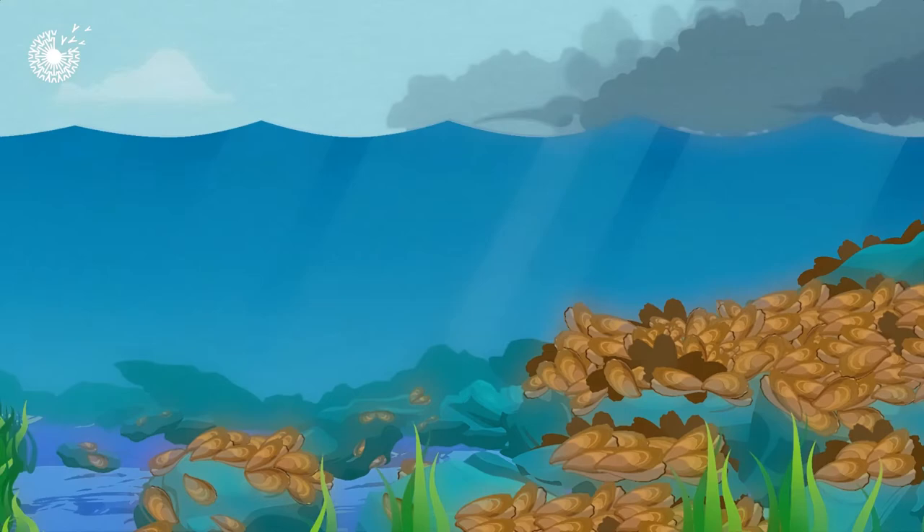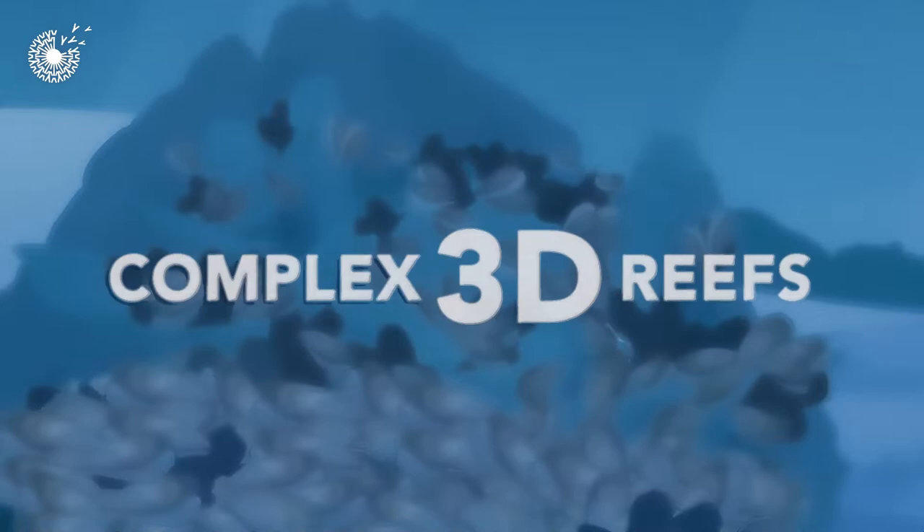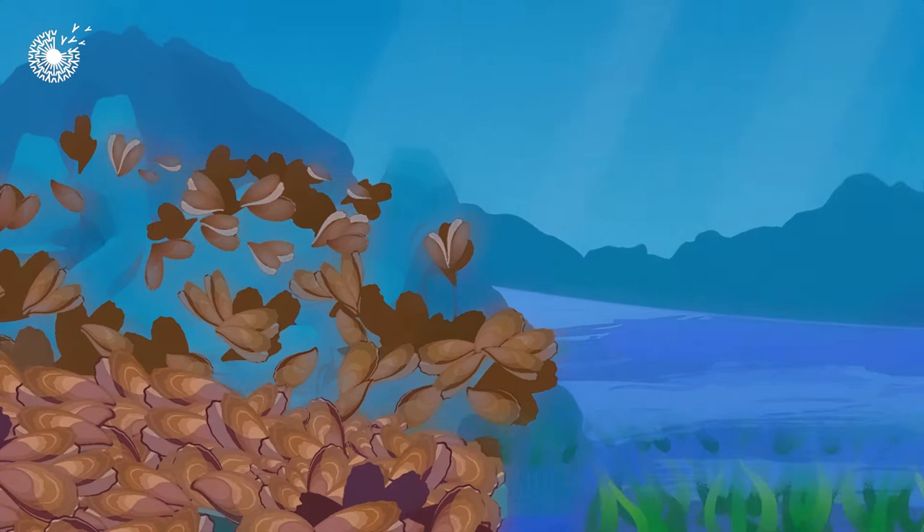For example, scientists estimate the damage from Hurricane Sandy would have been significantly less had all the oyster reefs, once protecting the United States' eastern shoreline, still been intact. The complex, three-dimensional oyster reefs provide habitat for other marine life and buffer wave energy, thereby facilitating the growth of seagrass meadows, which also have an excellent capacity for taking up and storing carbon.